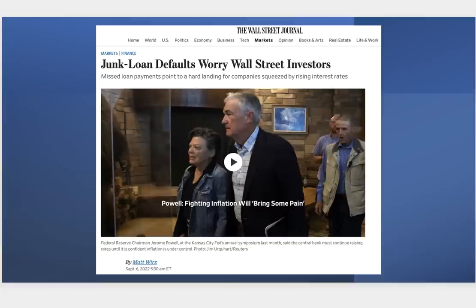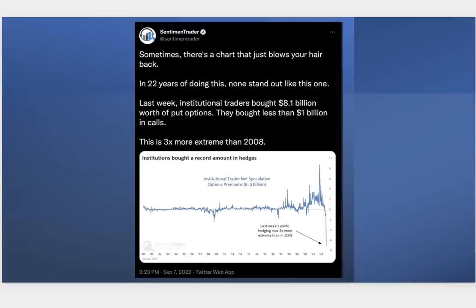This is the big deal — follow Sentiment Trader on Twitter. He's been studying put/call ratios for over 22 years, and what happened last week is absolutely phenomenal: institutional traders bought over $8 billion worth of put options. Whether you know options or not, understand this — a put option is used to speculate in a down market or to protect against downside risk. Institutions bought over $8 billion in puts and less than $1 billion in calls.